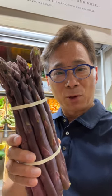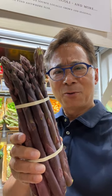Dr. Will Lee here, back in the fresh market, and I'm holding up purple asparagus. Now what makes a purple asparagus purple? It's actually a natural dye called anthocyanins.